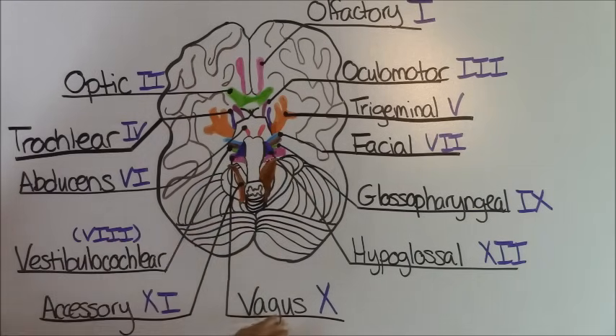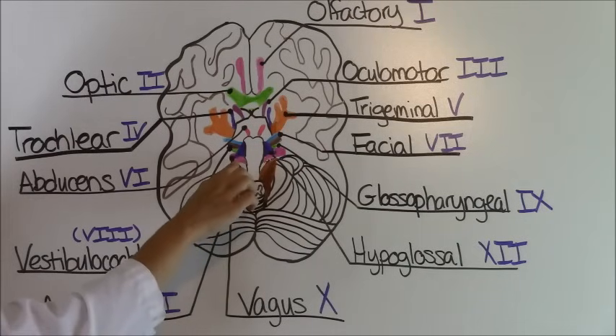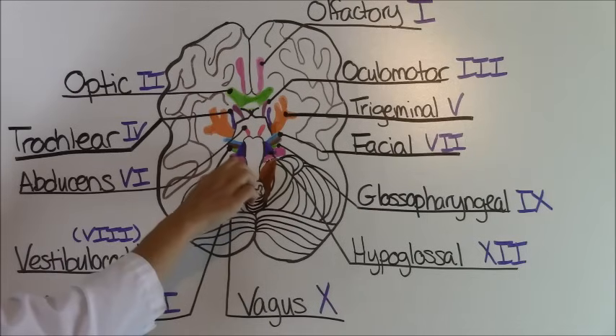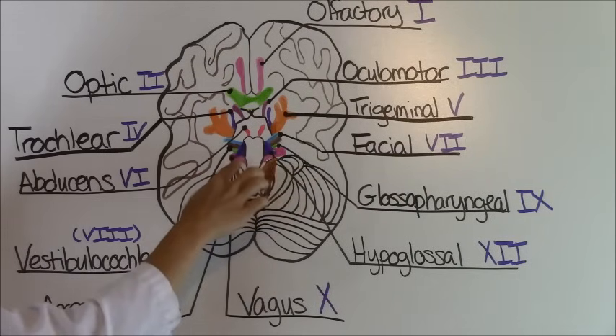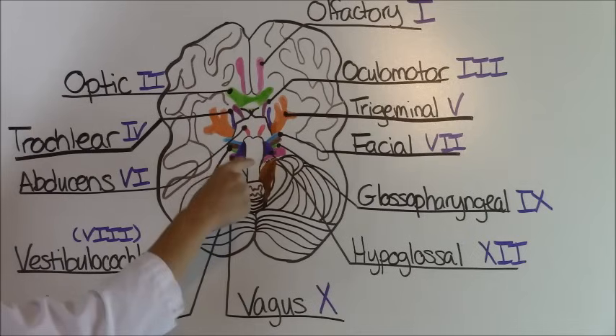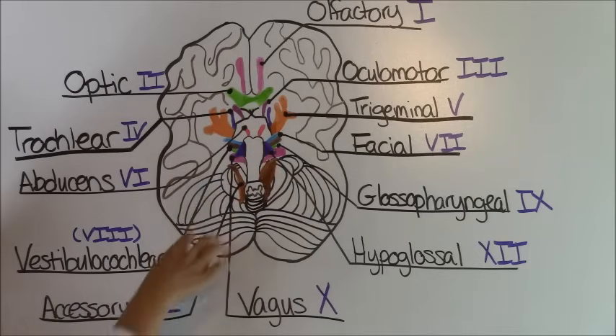Cranial nerve number ten is our vagus nerve and it is this pink area right here. It controls your peripheral nervous system — specifically the smooth muscle of the GI tract — which allows food to contract and relax, controlling that area.